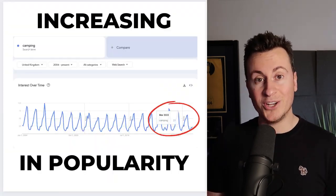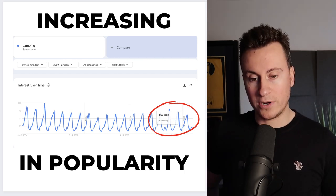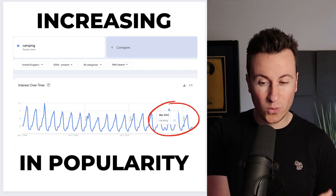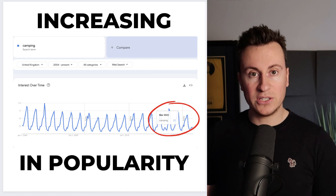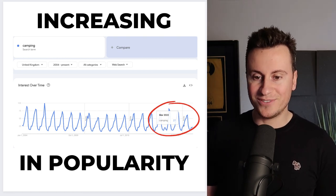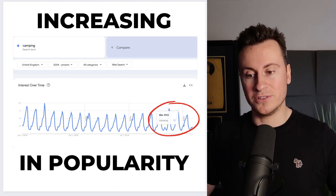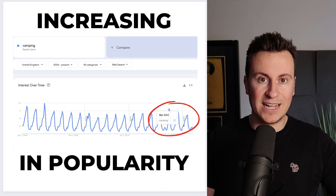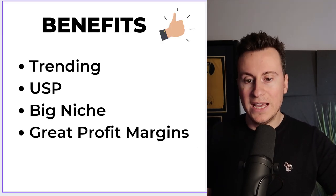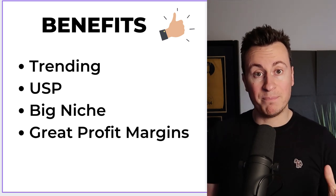Another great reason to sell this product — here in the UK it's about to spike massively in popularity. The clocks went forward recently, it's lighter for longer, people are going on camping trips in the next few months, and that's backed up by the Google Trends data. The benefits to reiterate: it's a trending niche, it has that USP — lightweight with a built-in hand pump — and it's in a massive niche covering mountain bikers, hikers, campers, and travelers.